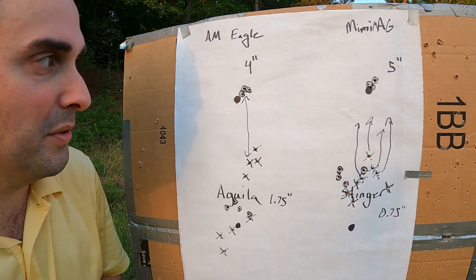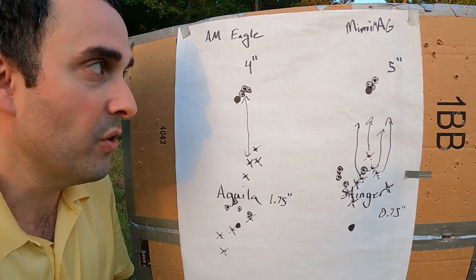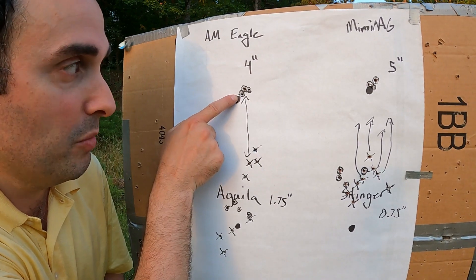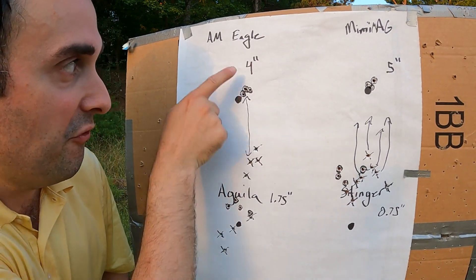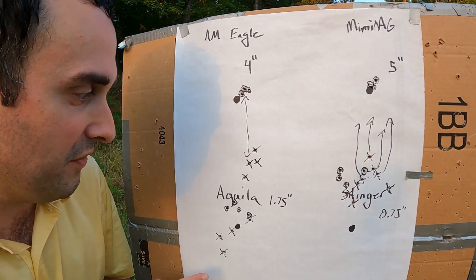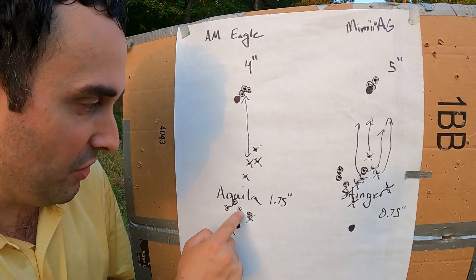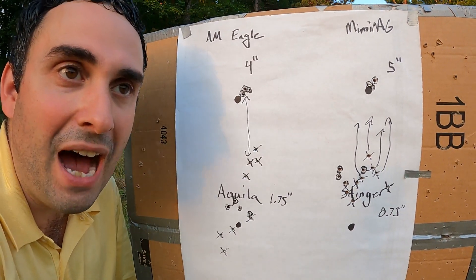All right, I went through and put X's on the ones at 100 yards. So we can see that the American Eagle, which had the best group, had a 4-inch drop at 100 yards versus 50. The Aguila — here's its X's and its O's — had a 1.75-inch drop.